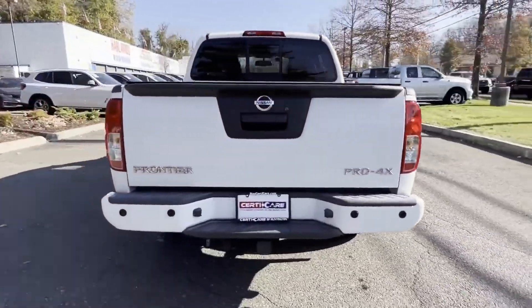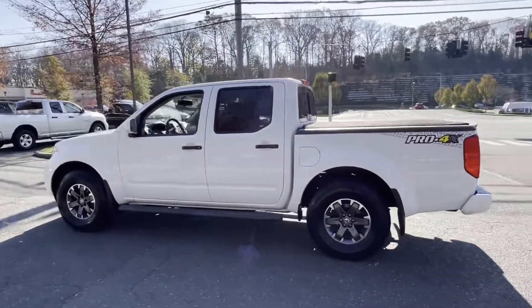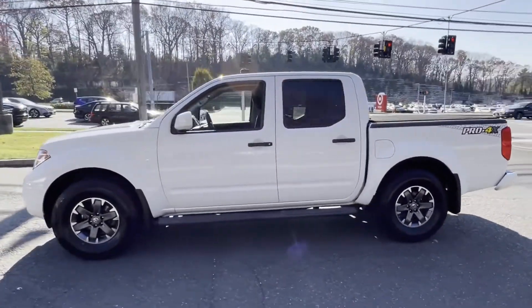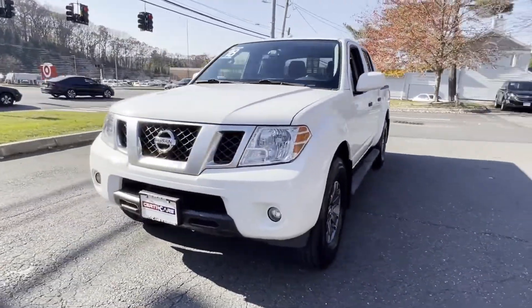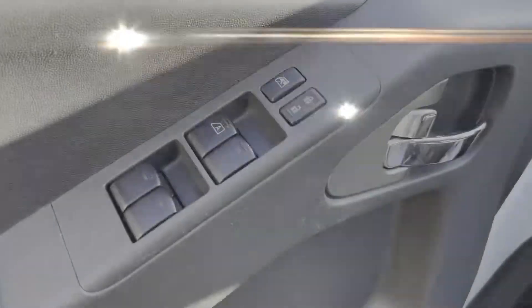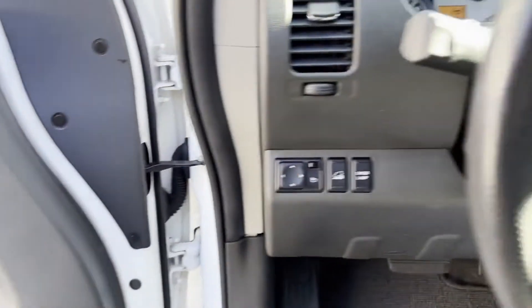It delivers power and performance along with tons of features such as satellite radio, navigation, premium sound system, multi-zone air conditioning, four-wheel drive, parking aid sensor, backup camera, tinted windows, pass-through rear seat, and Bluetooth.